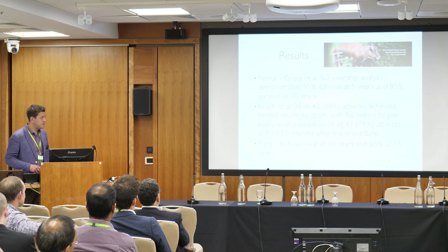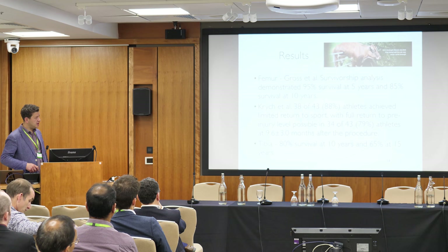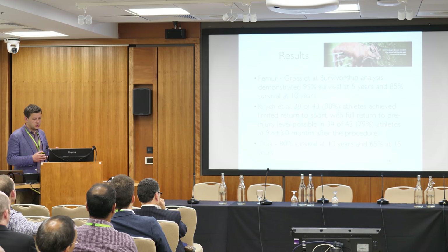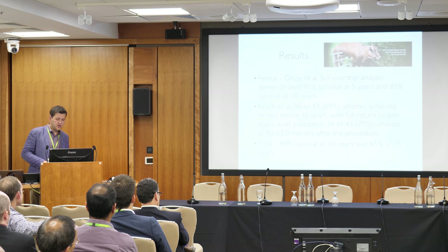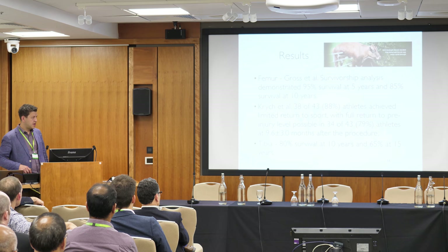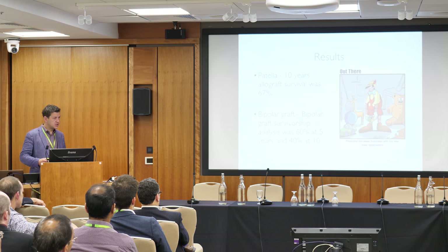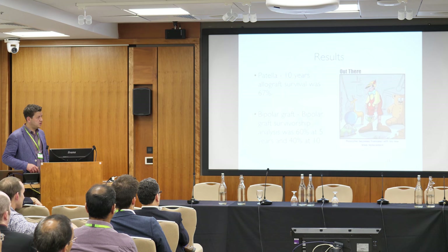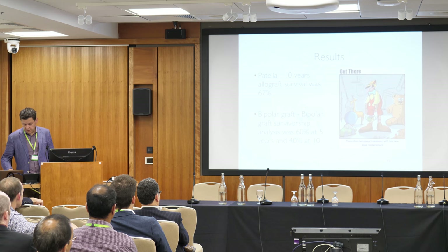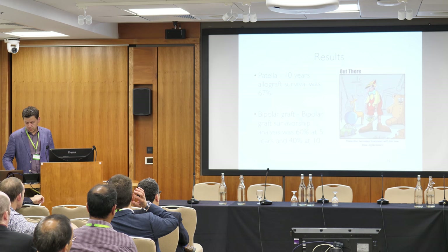Al Gross tended to use allografts on pretty severe defects. For localized femoral lesions — more available in the States — you can restore quite good function. Results for the tibia are worse: 80% at 10 years, 65% at 15. Patella results are worse again at 67% at 10 years. Bipolar grafts are the worst, with figures around 60% and dropping to 40% at 10 years. So for isolated lesions it's very good, but results decline as lesions become more complex.